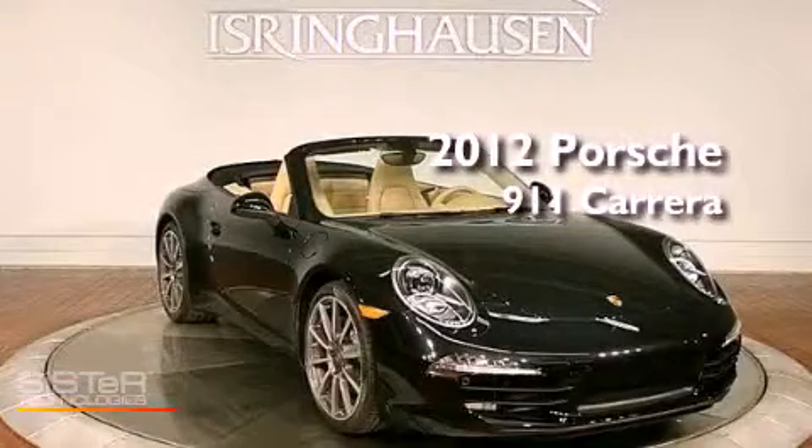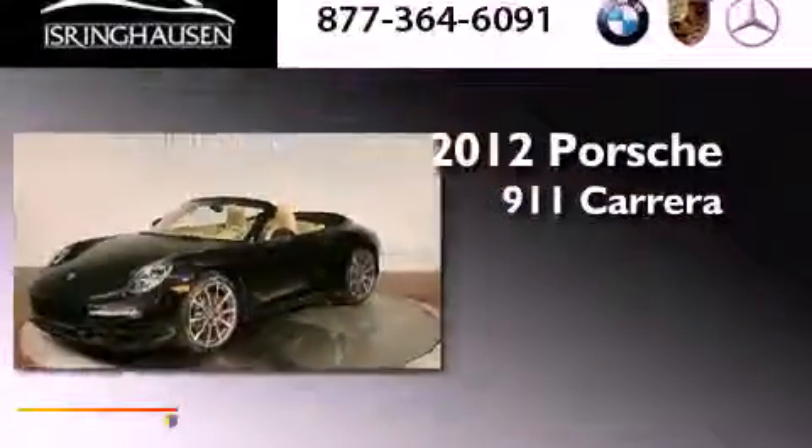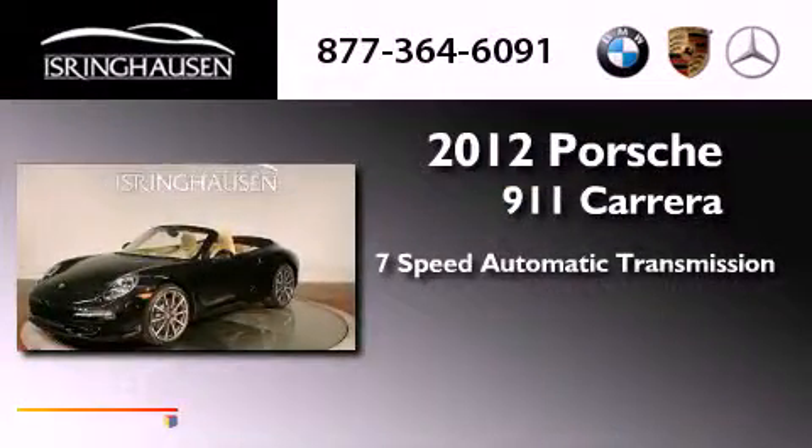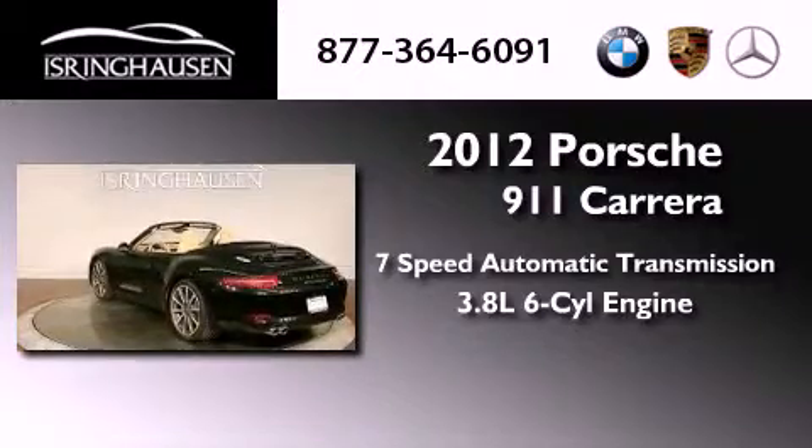This is a brand new 2012 Porsche 911 Carrera. This vehicle has seating for four adults and a 3.8-liter six-cylinder boxer engine.